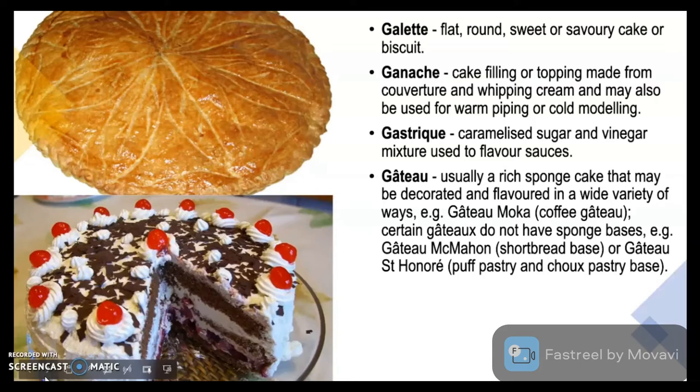Gâteau is usually a rich sponge cake that may be decorated and flavoured in a wide variety of ways. Example: Gâteau Mocha, that's coffee gâteau. Certain gâteaux do not have sponge bases, for example Gâteau MacMahon, which has a shortbread base, and Gâteau Saint-Honoré, which has a puff pastry and choux pastry base.